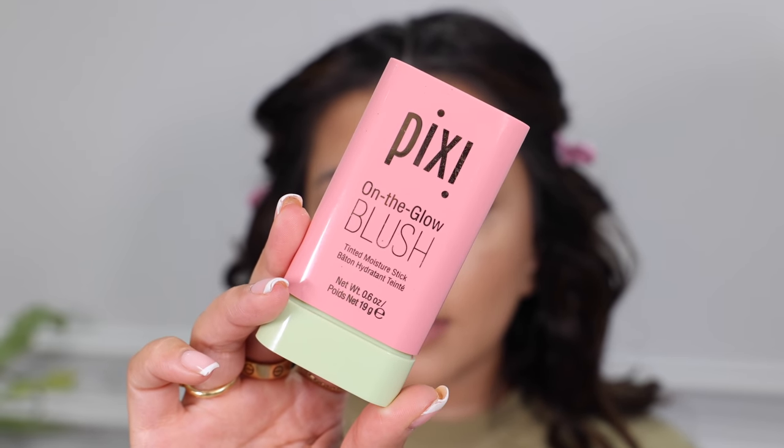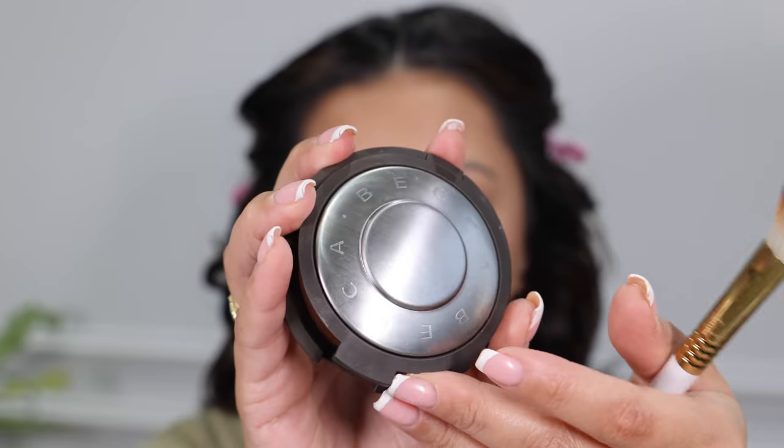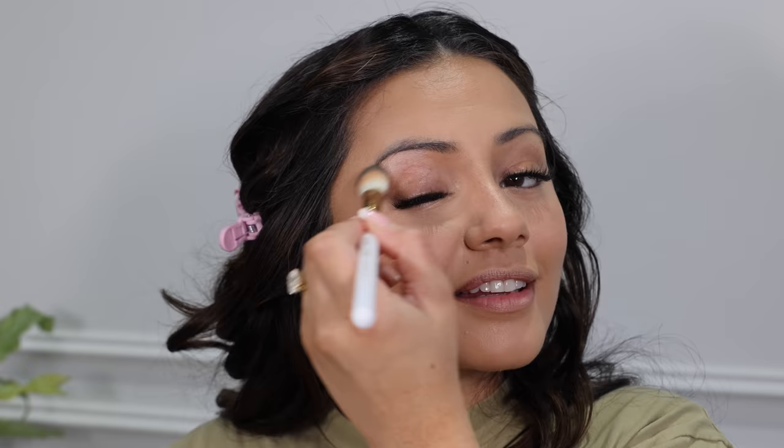I'm grabbing my Kevin Aucoin contour powder — an oldie but a goodie — and getting that onto the contour areas on top of the cream contour. It's a cool-toned shade that adds a nice shadow and I really love this product. For blush I used my favourite the Pixi On The Glow blush stick in the shade Fleur. It's such a gorgeous formula — if you haven't tried it, you should. For my glow I used CPOP, getting this onto the usual parts of my face to make sure it's brightened and highlighted.